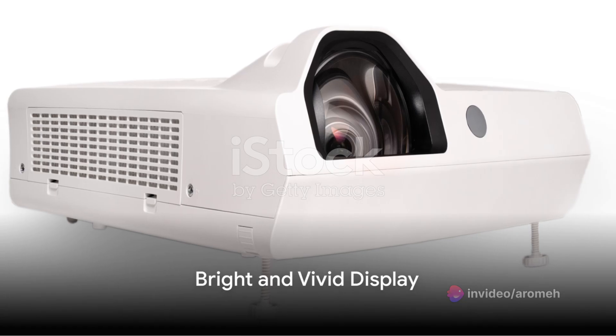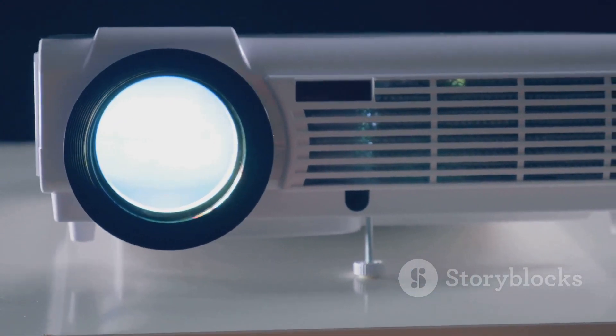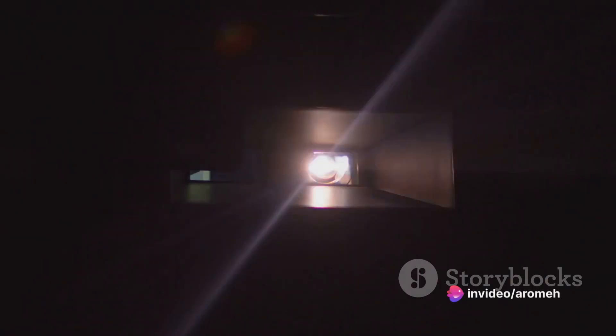The future of entertainment is here. The Benq Mabu 560 projector doesn't just bring you the world of Android 11 — it lights it up with a bright and vivid display. Thanks to its 4200 ANSI lumens, you can enjoy clear images in any lighting condition.